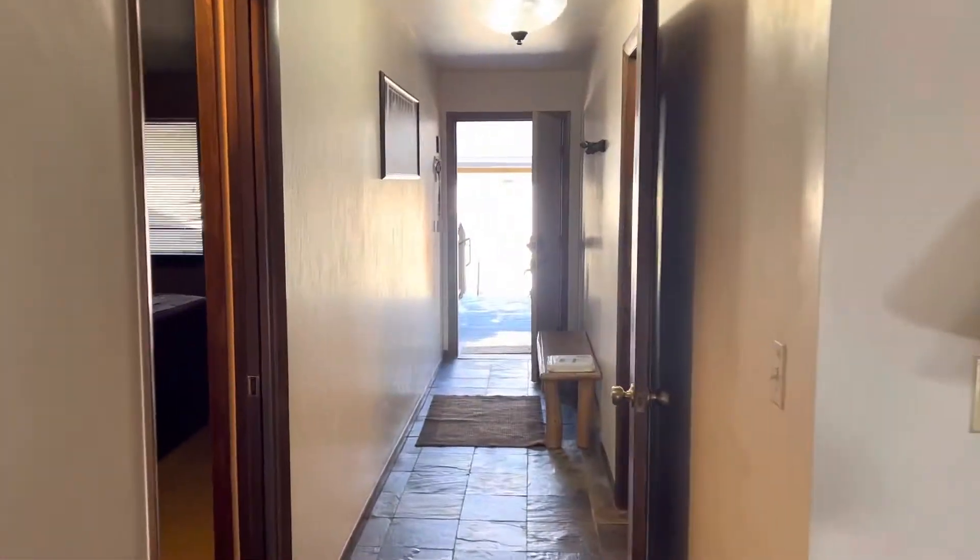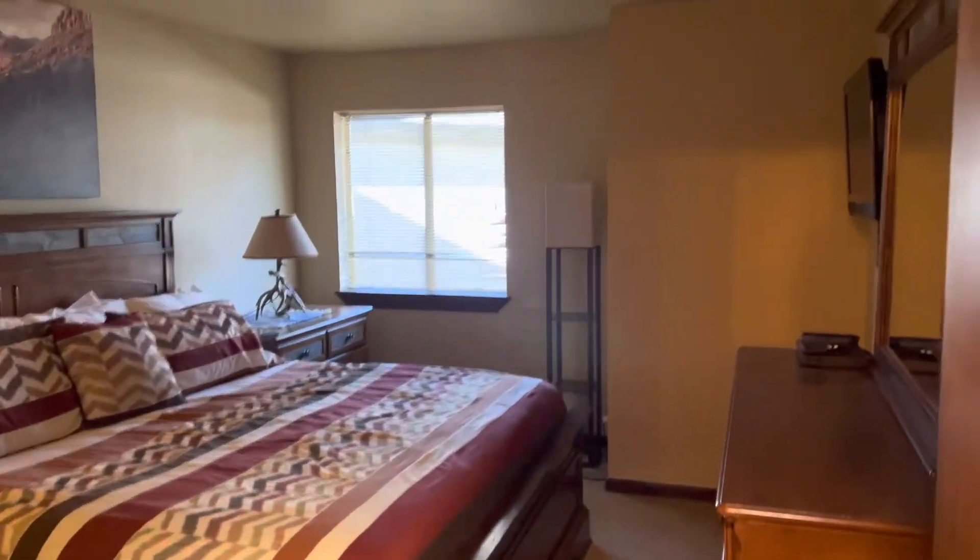Bedrooms. I would change out the trim — it looks a little dated in here. What I don't like about these is they don't ever have any ceiling lights, so I would change the lighting in here. I just feel like it's so dark. There's a lamp in the corner.